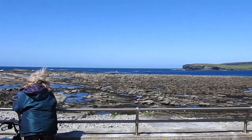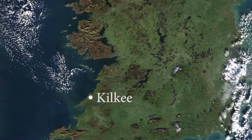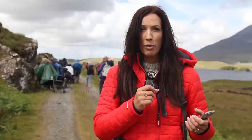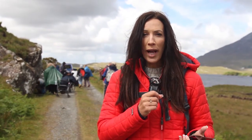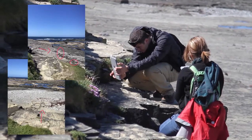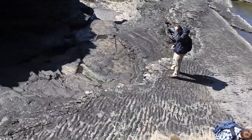Our first field exercise took place at the Cliffs of Kilkeye, where students had a chance to practice data collection with digital field notebooks. Documenting using technology instead of a notepad that can get wet, they are using technology to take photographs, audio, sketches, and all sorts of things to document where they are.